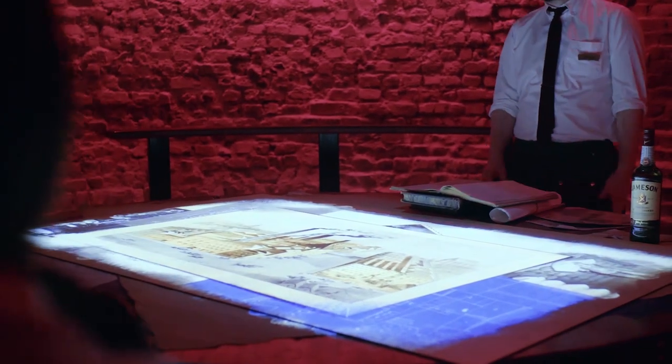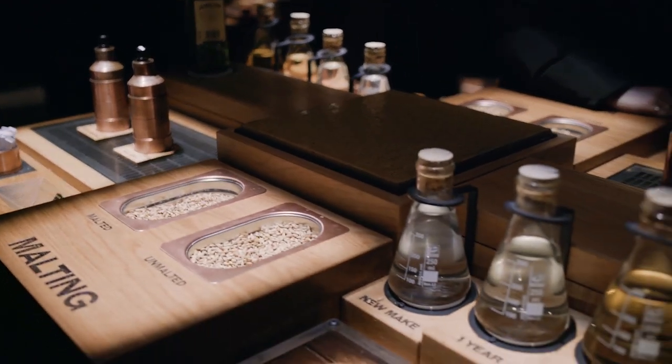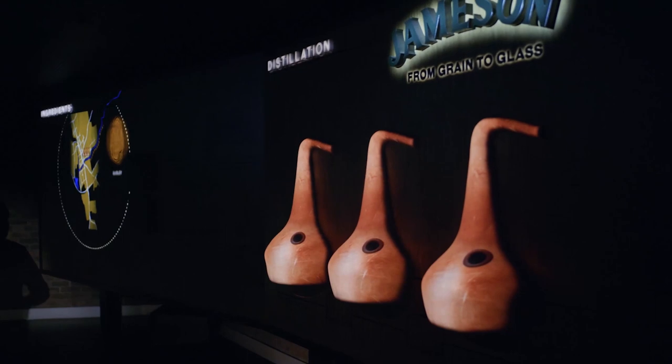The tour doesn't take up much surface area compared to the Guinness extravaganza, but is no less informative and entertaining. The tour host is full of information about the history of the company and leads you through the process every bottle of Jameson makes before finding its way inside your glass.